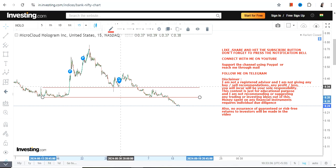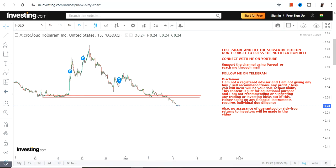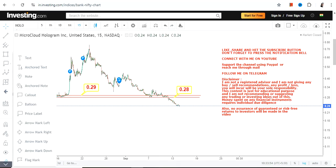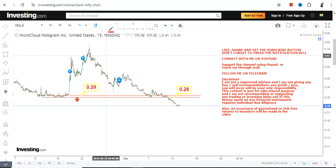These two lines represent that the stock is in a downtrend and the downtrend will continue. One should not be in any other state of mind — the stock is not moving higher just because it's cheap. If the stock continues to trade and sustain below 0.29, but most importantly below 0.28, there is significant downside.